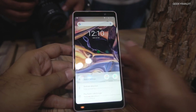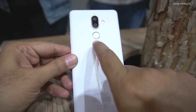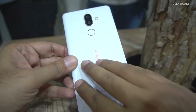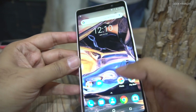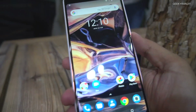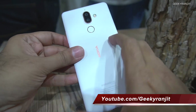From the back it also has a dual camera setup. The fingerprint scanner is on the back, and it has a soft-touch finish at the back which looks good. It says Android One branding — not very sure if it will come with that branding in India, but this one looks pretty promising.